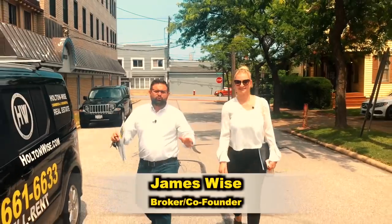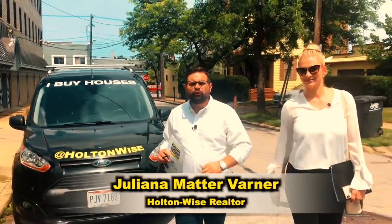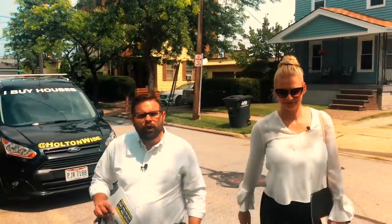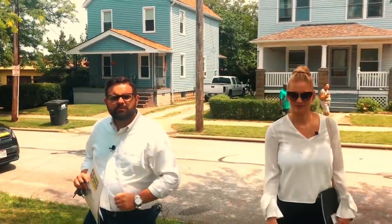Hey guys, James Wise with Holton Wise here. Today I'm with Juliana Matter Varner of the Varner Group. Today Juliana wanted me to come out and meet her at this duplex in Lakewood. She says it's an awesome investment opportunity.